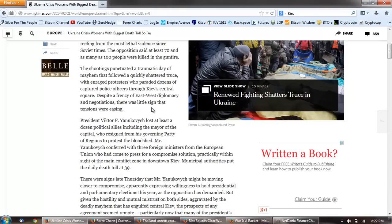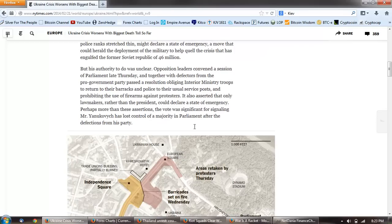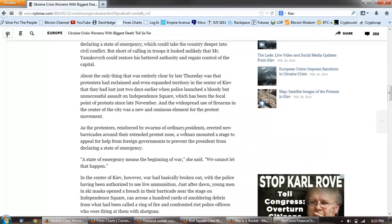With enraged protesters who paraded dozens of captured police officers through Kiev's central square. Despite a frenzy of east-west diplomacy and negotiations, there was little sign that tensions were easing. President Viktor Yanukovych lost at least a dozen political allies, including the mayor of the capital, who resigned from his governing Party of Regions to protest the bloodshed. Mr. Yanukovych conferred with three foreign ministers from the European Union who came to press for a compromise solution, practically within sight of the main conflict zone in downtown Kiev. Municipal authorities put the daily death toll at 39. So, some serious violence going on in Ukraine.